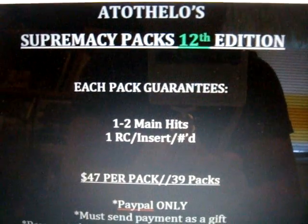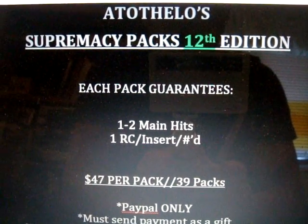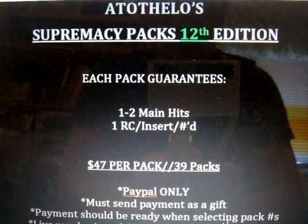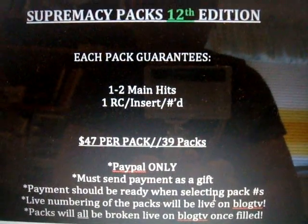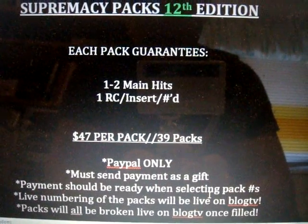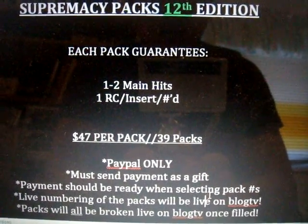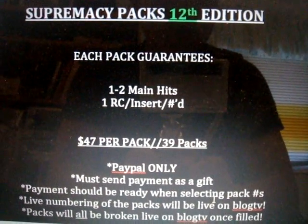Supremacy Packs 12th Edition — each pack guarantees you one to two main hits along with a combination of one rookie card, insert, or numbered card. It is $47 per pack and a total of 39 packs. I'm accepting PayPal only and payment must be sent as a gift, and payment should be ready when you're selecting the pack numbers.